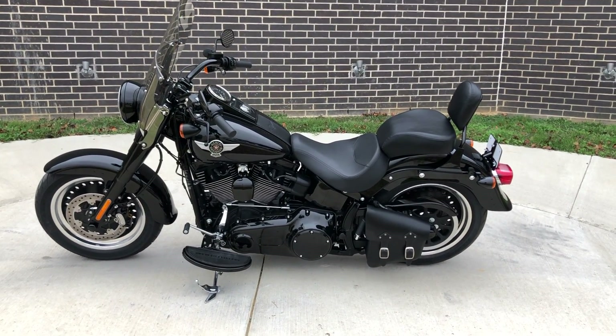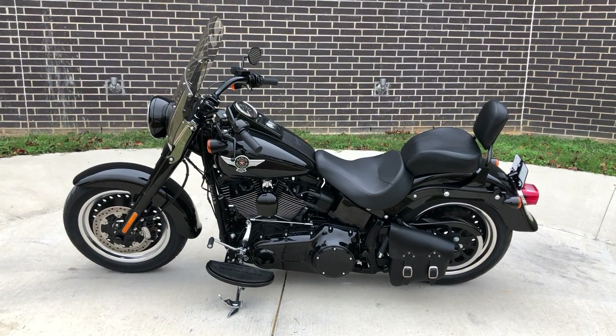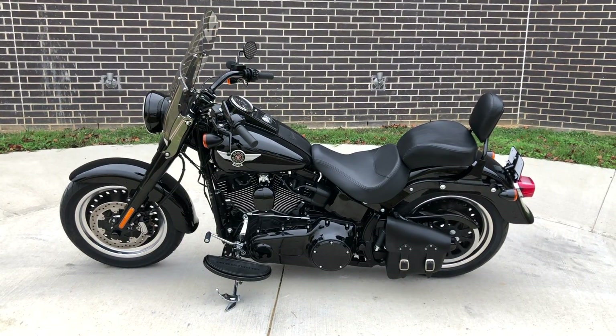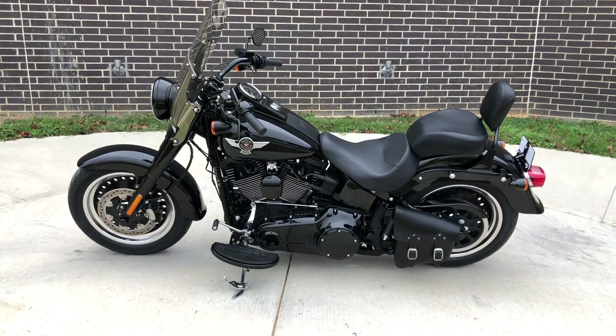Howdy folks, this is Rusty with American Motorcycle Trading Company here in Bedford, Texas. We've got a 2016 Harley-Davidson Softail Fatboy S and this is going to be one of our certified pre-owned motorcycles. It's been through our 32-point pre-delivery inspection. We test rode it, made sure everything was working correctly and gave it a professional detail.